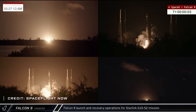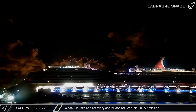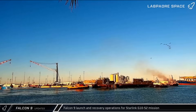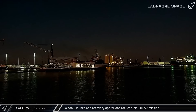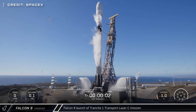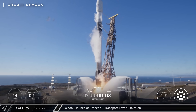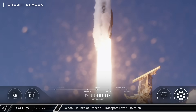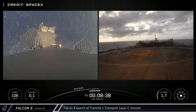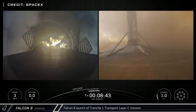SpaceX also launched another round of Starlink satellites this week, lofting another 28 satellites into orbit on Falcon 9 Booster 1095 from SLC-40. The recovery ships Just Read the Instructions and Doug supported the mission. Across the country at Vandenberg Space Force Base in California, Falcon 9 Booster 1093 launched the Space Development Agency's Tranche-1 Transport Layer C mission, carrying a batch of low-orbit communications satellites for the U.S. military. The booster successfully landed on Of Course I Still Love You.